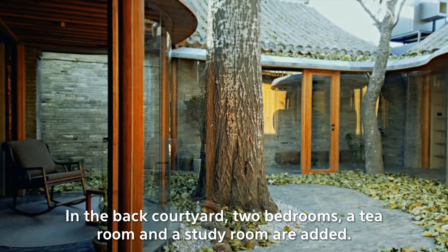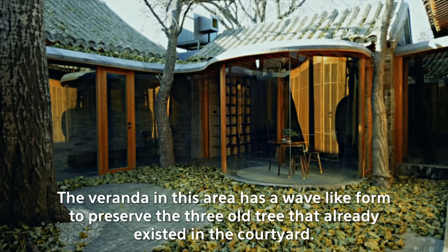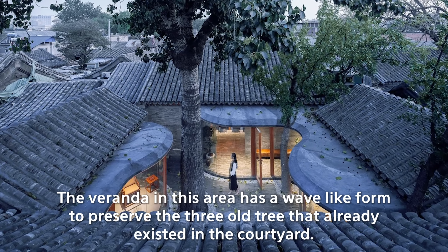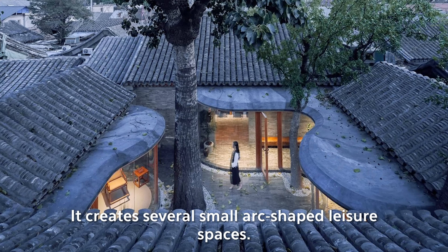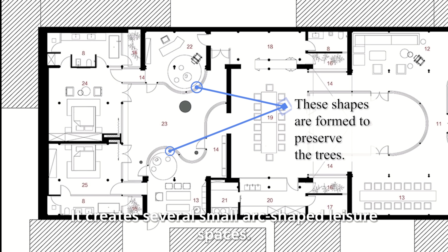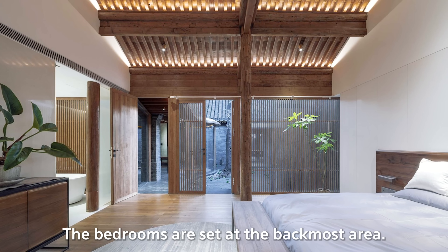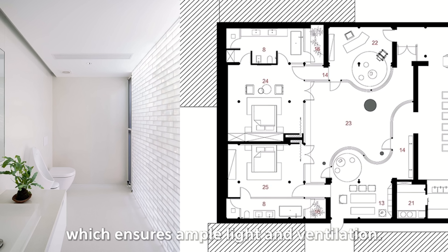In the back courtyard, two bedrooms, a tea room and a study room are added. The veranda in this area has a wave-like form to preserve the three old trees that already existed in the courtyard, creating several small arch-shaped, luscious spaces. The bedrooms are set at the backmost area. The bathroom in each bedroom is adjacent to a small yard, which ensures ample light and ventilation.